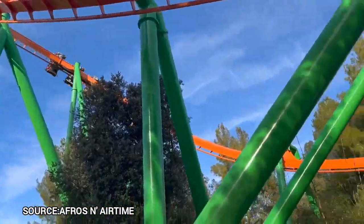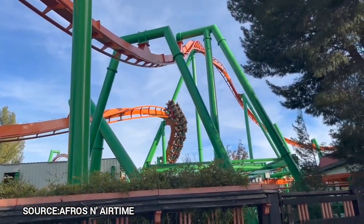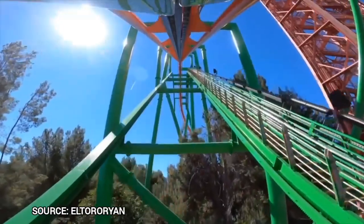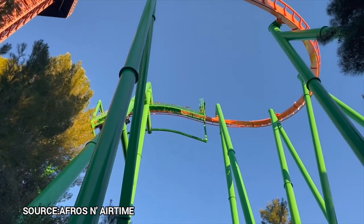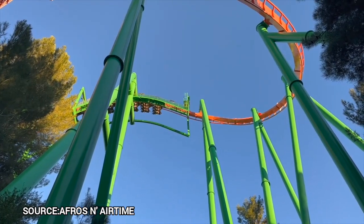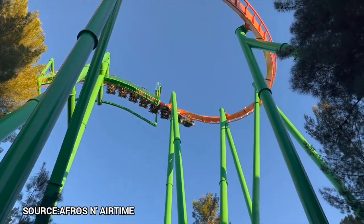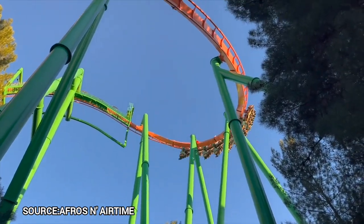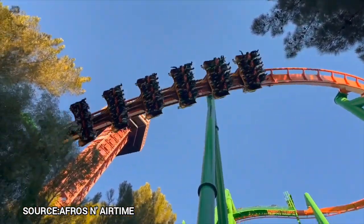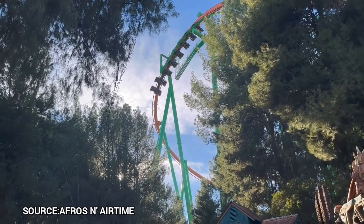The ride features a dual station as well as a single rider line through the exit — please use this as it saves so much time. The ride begins by climbing the lift, which is ironically the scariest part of the ride, since you stare directly at the ground. It is at times like this the idea of the restraint unlocking will pop into your mind, even though this is pretty much impossible on a B&M Flyer specifically, as it is the most overly designed roller coaster train ever.